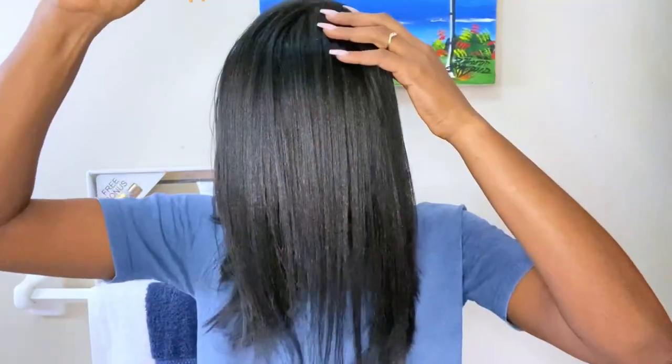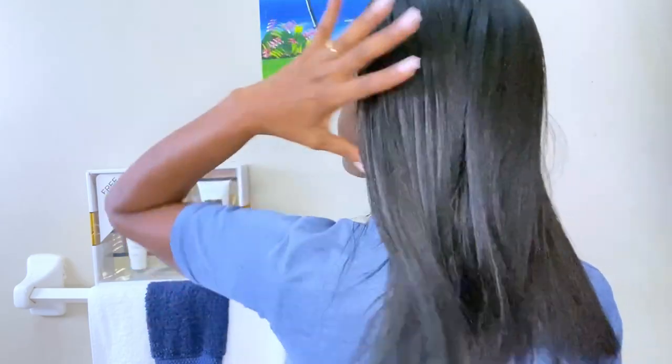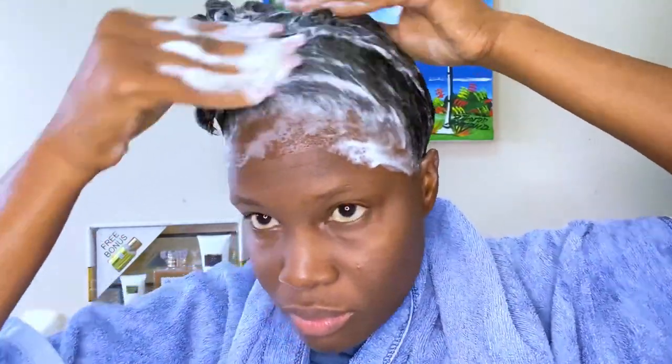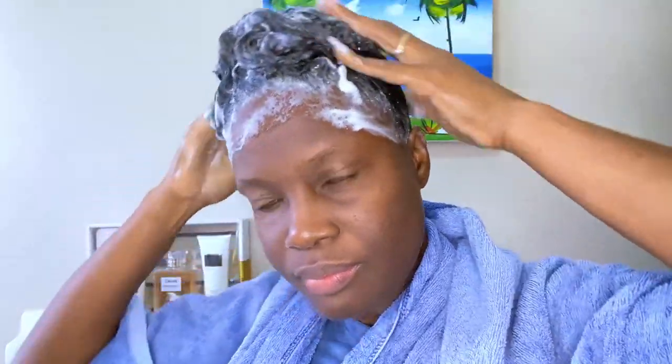I used this shampoo one week after my relaxer, and this is how my hair looked a week after my relaxer. This is how my hair is looking while using this shampoo. It is quite moisturizing, so your hair will not feel dry after using it.